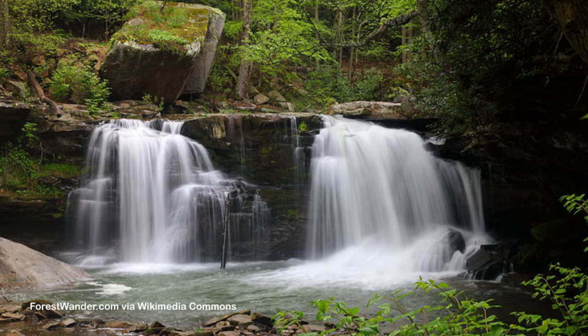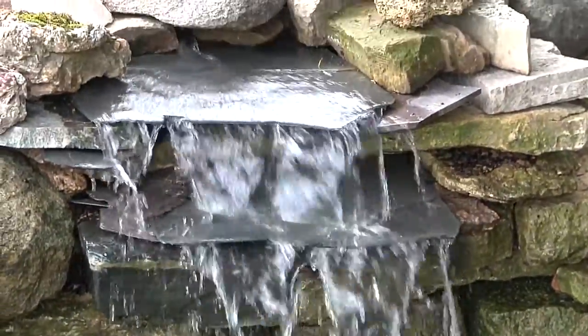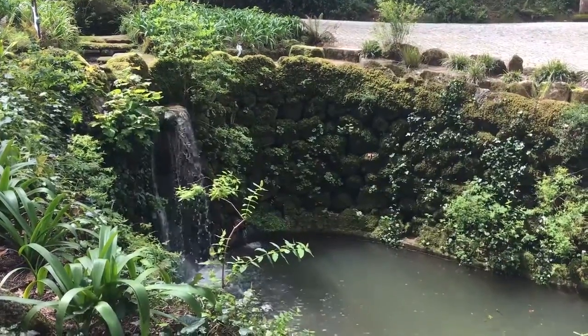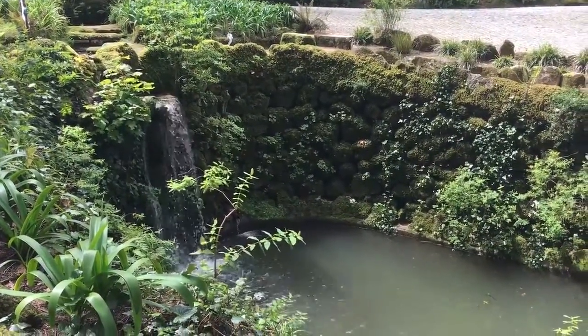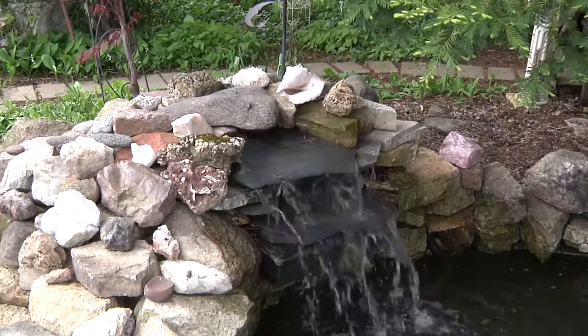It basically takes four things to make a waterfall. The first one is water, of course. The second one is to have some kind of land surface that's made out of different rock types or sediment. The next one is to have a vertical drop in that land surface. And then the fourth one, which is really important, is gravity, because that's what makes the water flow downhill. So you put all those things together and you end up with a waterfall.